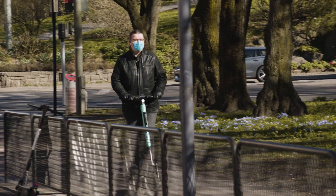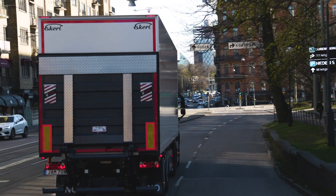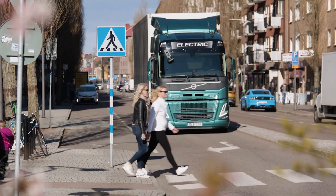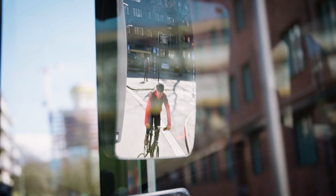Not only do the safety support systems meet legal requirements, they exceed them, offering protection on both sides of the truck. Each system is carefully developed to enhance the driver's capabilities, making their workday safer and easier in challenging city environments.